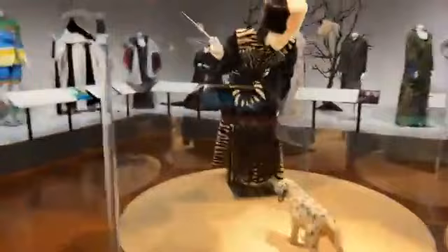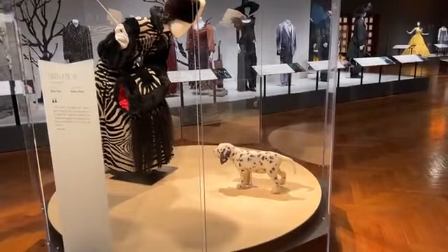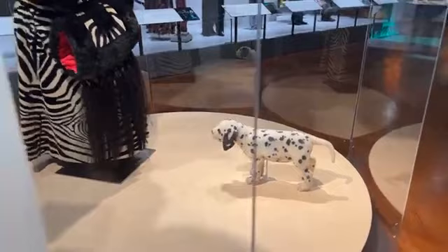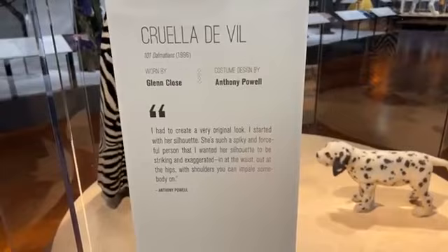This is Glenn Close's costume from the very first live-action Cruella, the 101 Dalmatians film. Interestingly, the puppy here is also a prop — it's a stand-in Dalmatian puppy. They didn't want to scare real puppies when Cruella had to menace them in the movie, so they made a stand-in puppy she could be mean to. This particular pose shows her being mean to that poor little Dalmatian puppy, as she was in the film. This is from the first live-action version, from 1996.